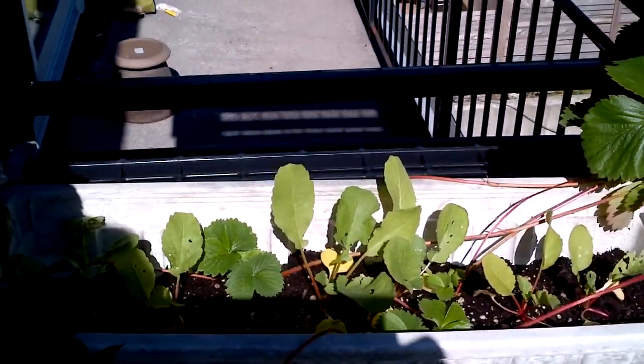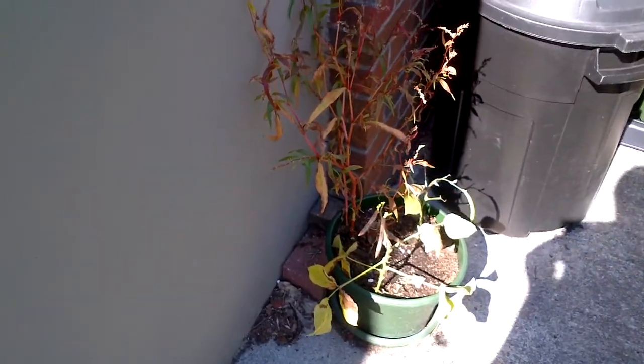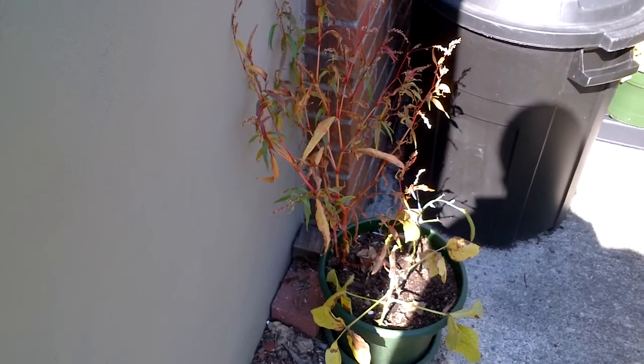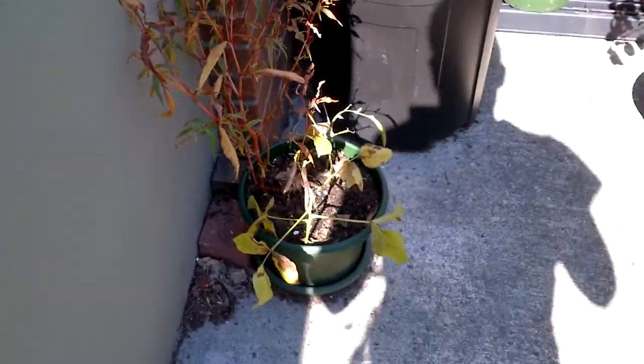Not sure if that'll actually produce — just have to see how long the warm weather stays. Got my lemon bean, and the buckwheat — I've harvested that. Don't know if I should do anything with it, but I did harvest some of the buckwheat.